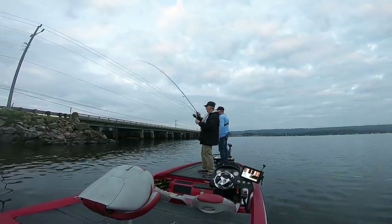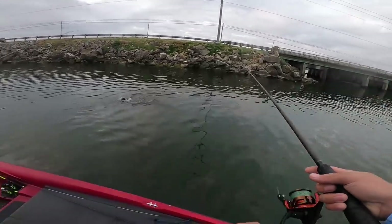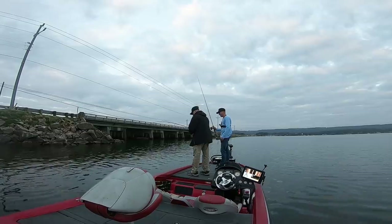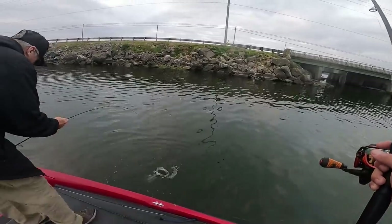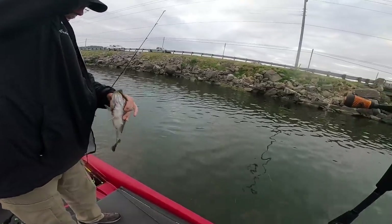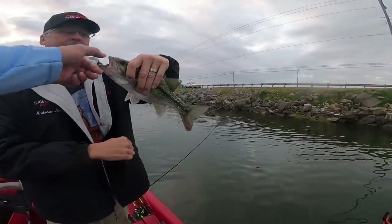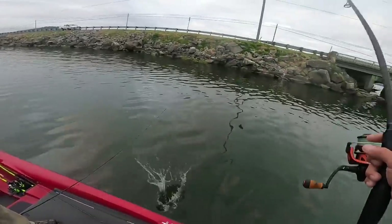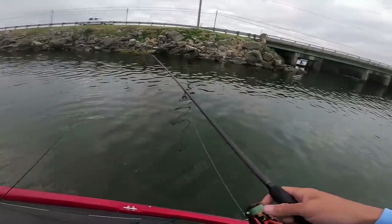You got one - is that your first cast? Really? Is it a netter? Oh, spotty! Good job dad, right off this bridge. Nice. Not quite a netter, but look how fat he is - so fat. Look at this guy's belly - that is huge. It's like your first cast once we pulled over this bridge.